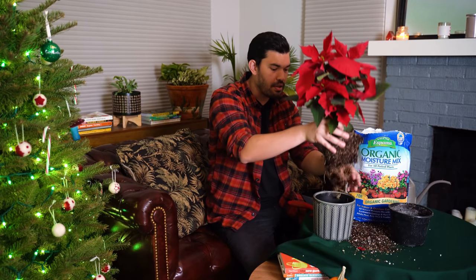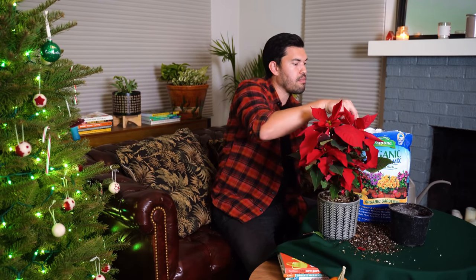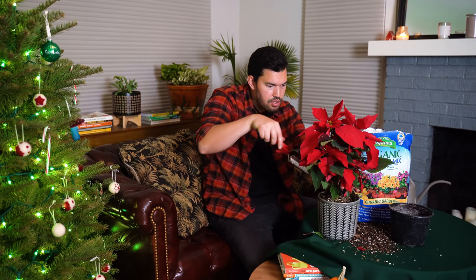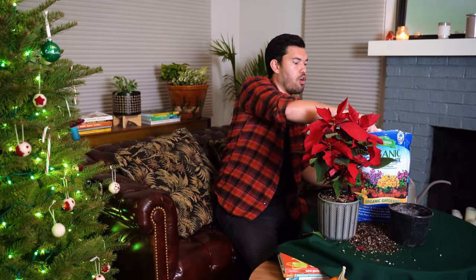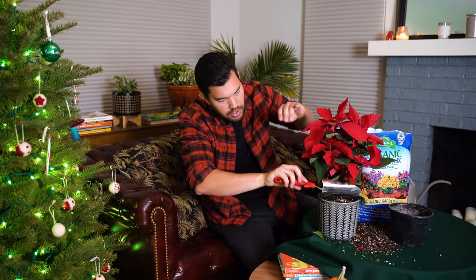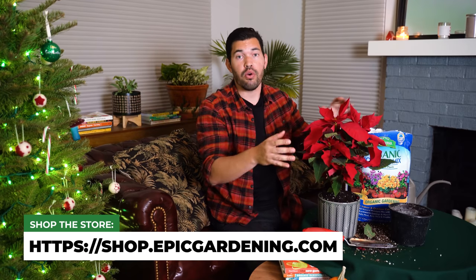Then it gets into the weird part. Around 70-something million poinsettias are sold every single year — sold by massive nurseries wholesale to big box stores — and they all have to be colored up exactly when sold. So you have to perfectly time what's called forcing the flowering phase. It's a little tedious and not usually something a home gardener would do, but what you need to do — similar to a Christmas cactus — is force darkness: 12 to 15 hours of darkness for at least a few weeks to make it flower.